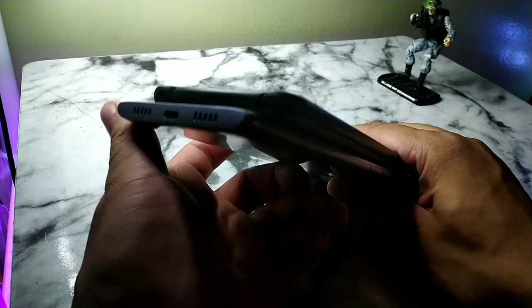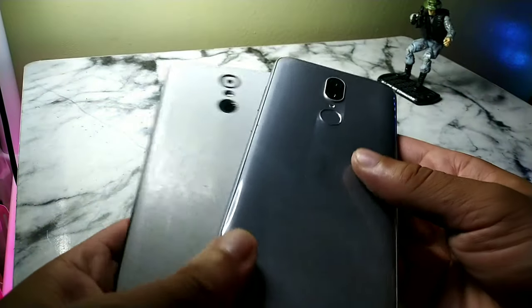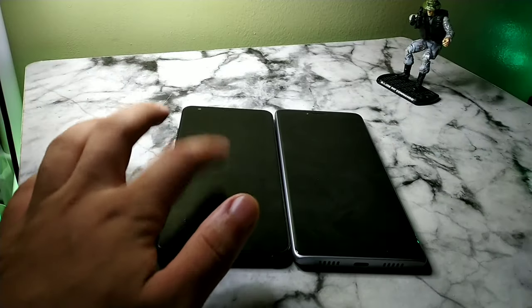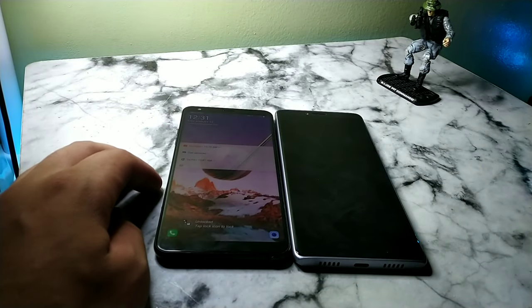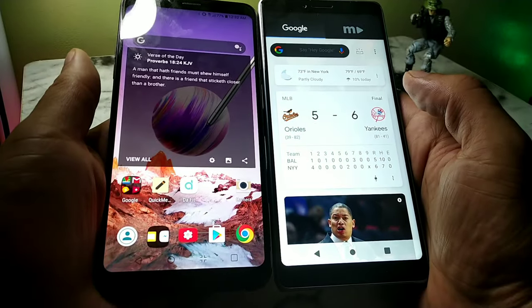The Coolpad is a little bit taller and also made of a better material on the back. I do have a skin on my LG Stylo 4. I do like that you get touch-to-wake on the LG Stylo 4, which is definitely pretty cool.